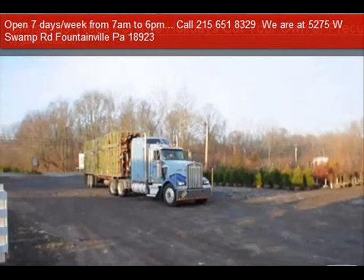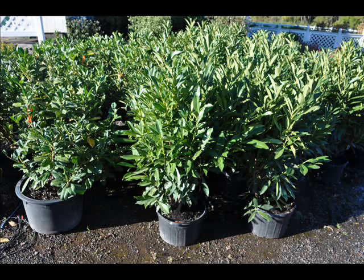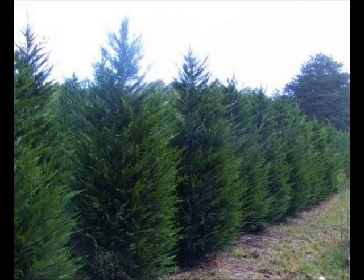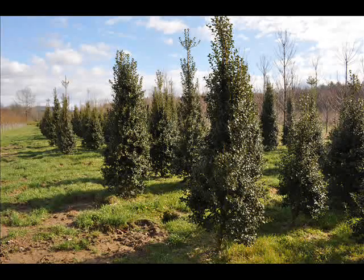We also sell a whole range of arborvitaes in many different sizes, from transplants up to large trees. The trees we sell are both bare root, balled and burlapped, and potted — we have thousands that we grow. We also have Southwestern White Pine, and we are noted for our Green Giant Arborvitaes and Leyland Cypresses. We also have hemlocks up to 10 to 12 feet high, along with redwoods.